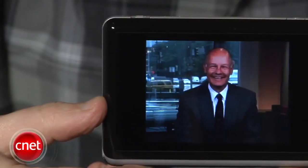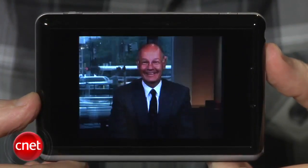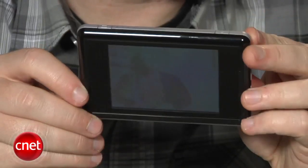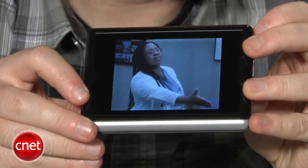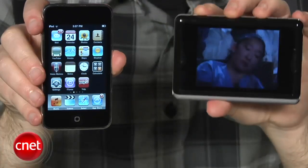Still, I'm not crazy about the idea of this as a single-purpose device. For $200 it needs to do more stuff, the video quality needs to be better, and the screen's viewing angles could use an improvement too. The company has already announced plans to bring their service to the iPhone and iPod Touch this year, which I think makes a whole lot more sense than a dedicated device.